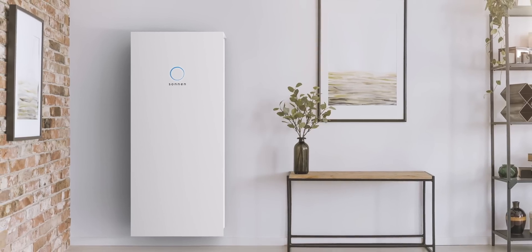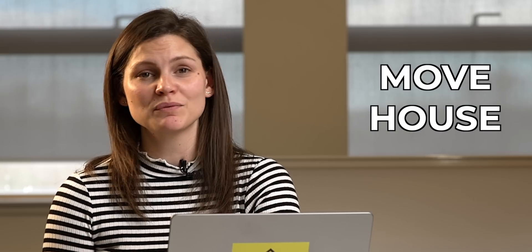Battery storage is a great solution if you can't have solar. It's a pretty non-invasive bit of kit to install and generally takes about a day. Also, if you move house, the battery can move with you.